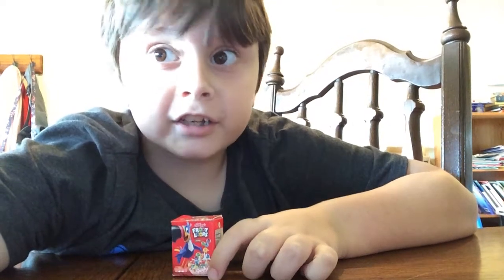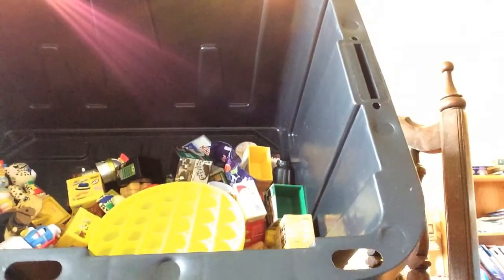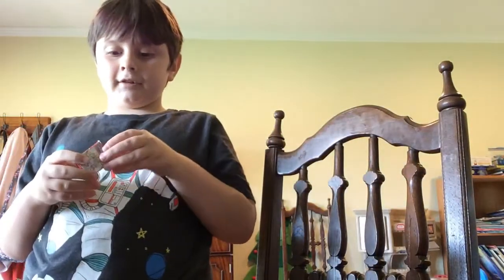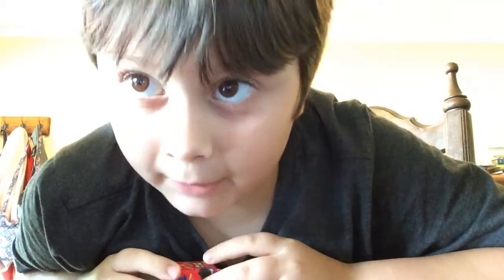Not only do I have one, but I have a ton of toys to show you today. This is the Toy Review. Remember our haul playlist? That's over — shut it down! We have a bunch of more toys that we're going to show you.